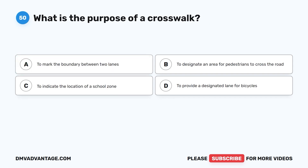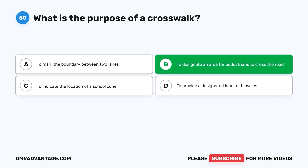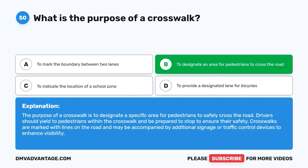Question fifty: What is the purpose of a crosswalk? A. To mark the boundary between two lanes. B. To designate an area for pedestrians to cross the road. C. To indicate the location of a school zone. D. To provide a designated lane for bicycles. The correct answer is B. The purpose of a crosswalk is to designate a specific area for pedestrians to safely cross the road. Drivers should yield to pedestrians within the crosswalk and be prepared to stop to ensure their safety. Crosswalks are marked with lines on the road and may be accompanied by additional signage or traffic control devices.